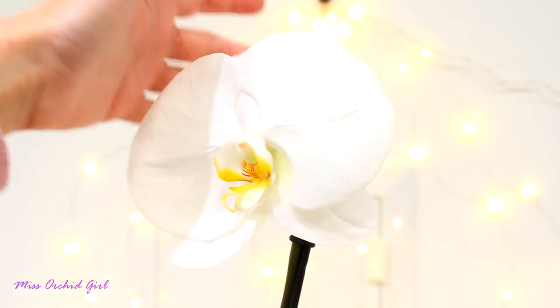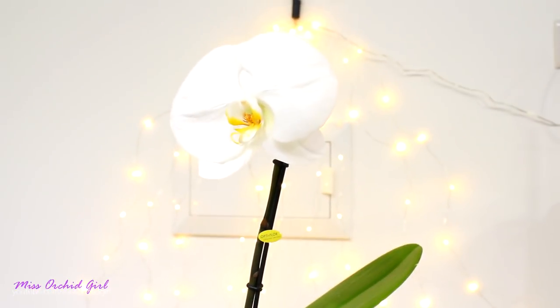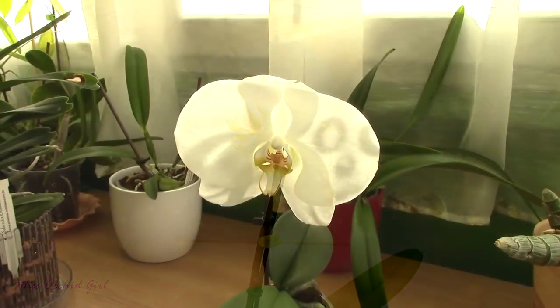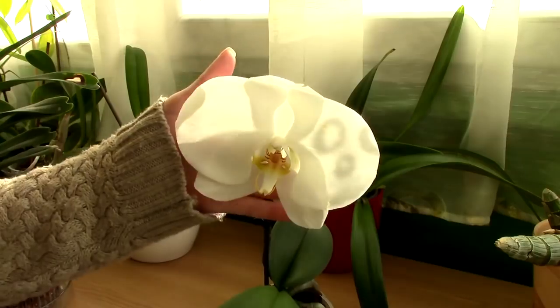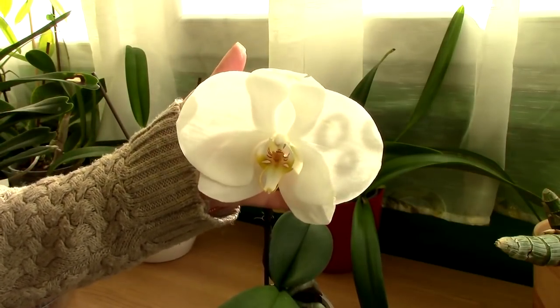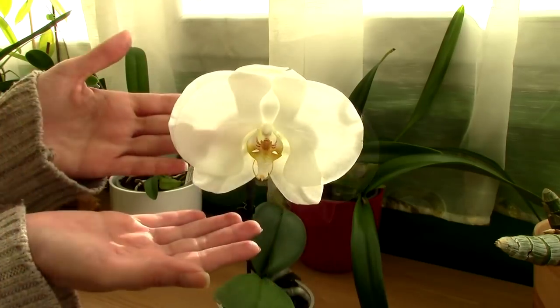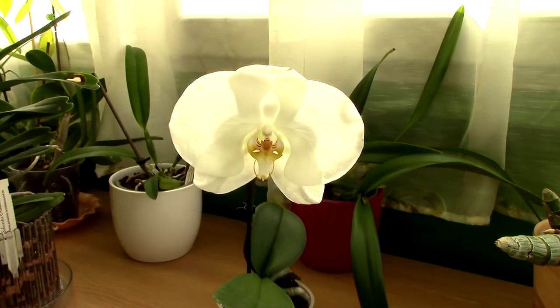Hey guys, it's Dani, and look who we have back on the show — it's the Phalaenopsis Singalo. A few years ago, before I moved here, I had this orchid and it looked just like this. But when I packed my orchids to move, I got her out and saw the stem was rotten. I lost my Phalaenopsis Singalo.